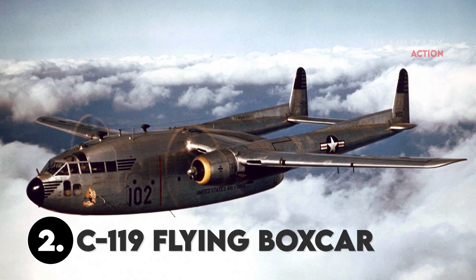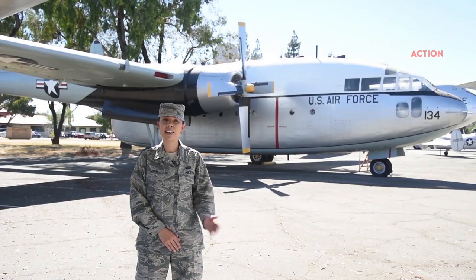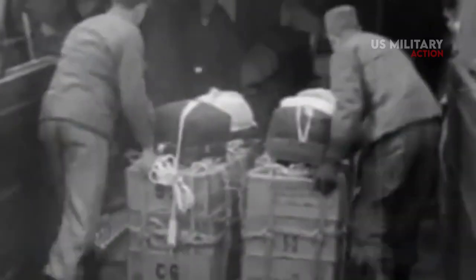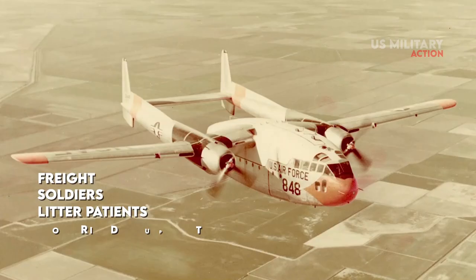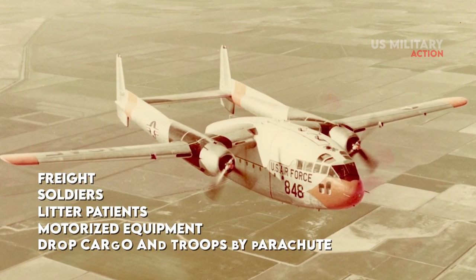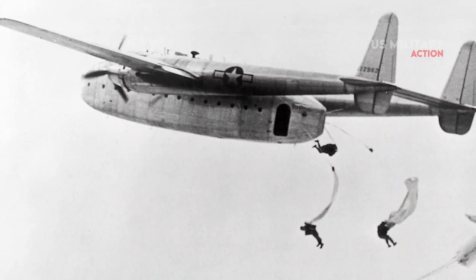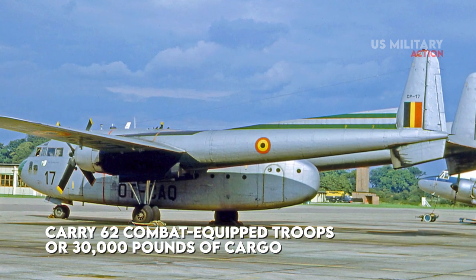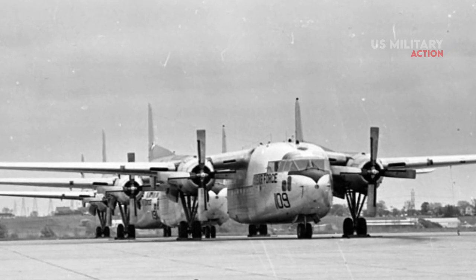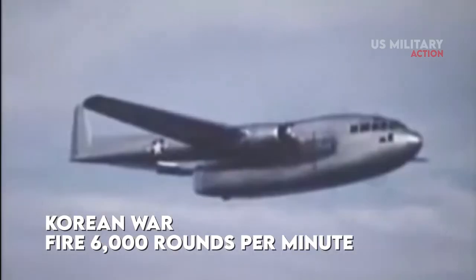Number 2: C-119 Flying Boxcar. The Fairchild C-119 Flying Boxcar was a World War II-era American military transport aircraft. It was designed to carry freight, soldiers, litter operations, and motorized equipment, as well as dropped cargo and troops by parachute. The aircraft could carry 62 combat-equipped troops or 30,000 pounds of cargo. This Flying Boxcar saw extensive action during the Korean War and was armed with guns that could fire 6,000 rounds per minute.